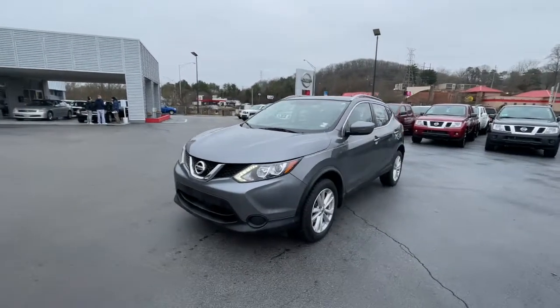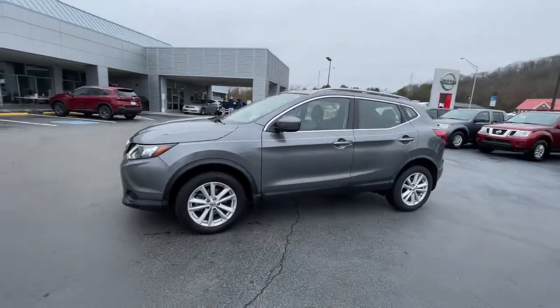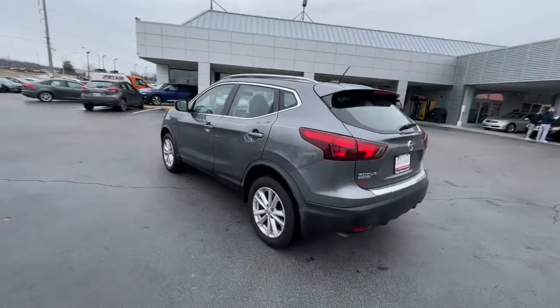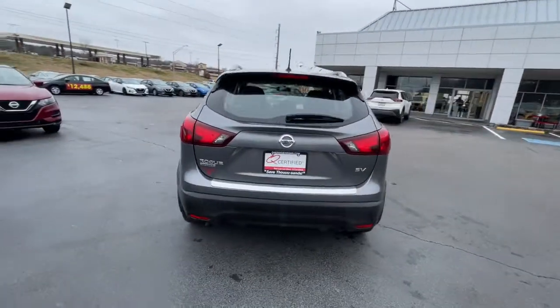This could be the car for you. The 2018 Nissan Rogue Sport. This vehicle still has fewer than 35,000 miles on the clock, so it won't last long.